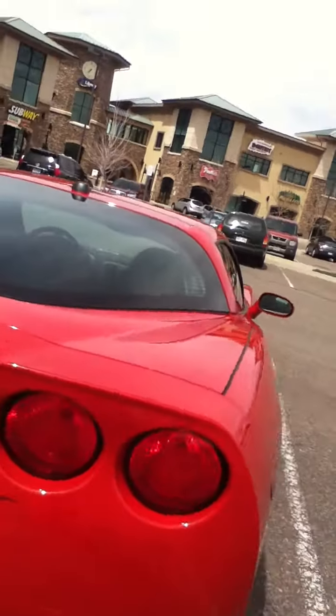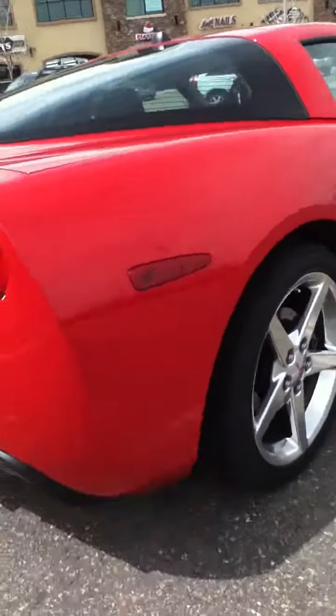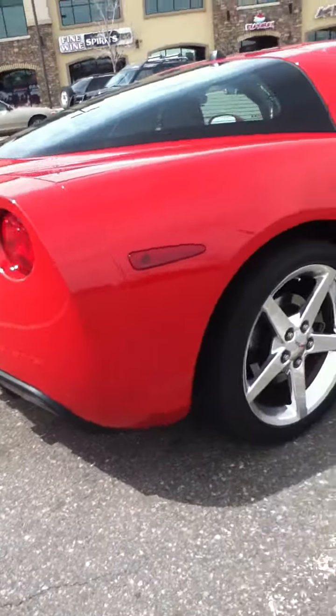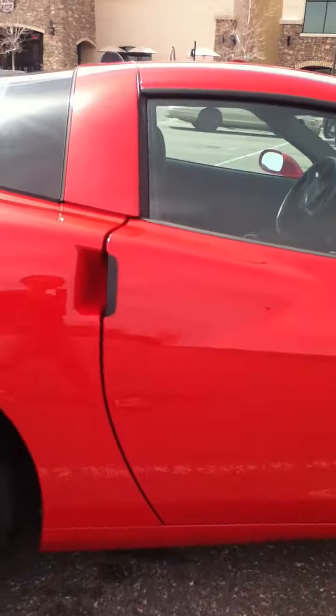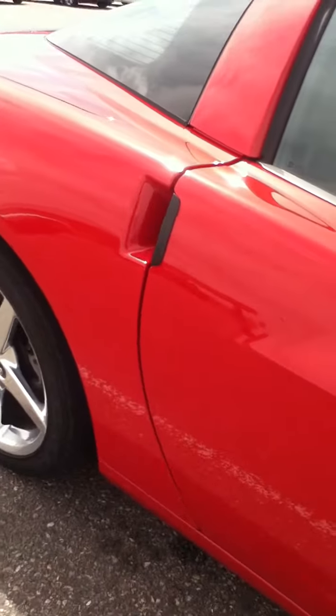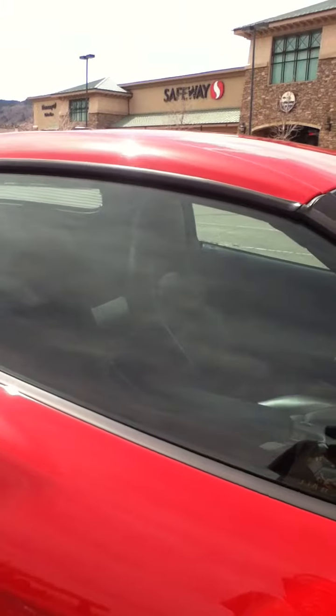And here it is — these are Corvettes. I don't exactly know what kind this is, looking at it. It looks like it has to be either a Z06 or a Stingray.